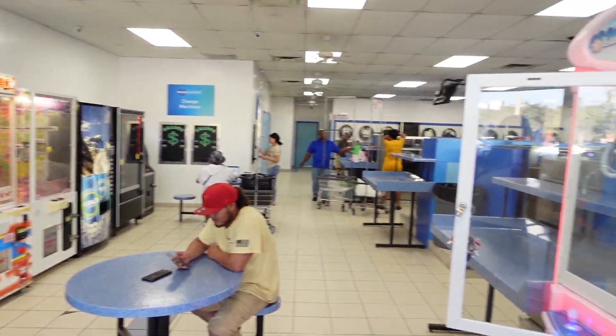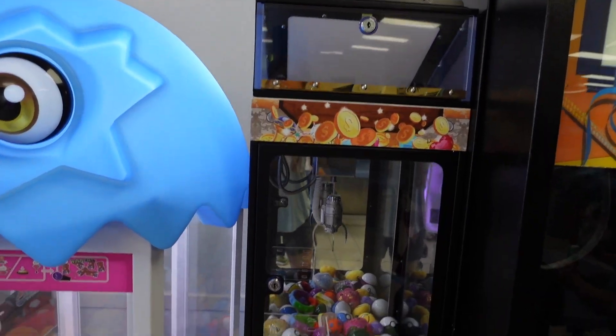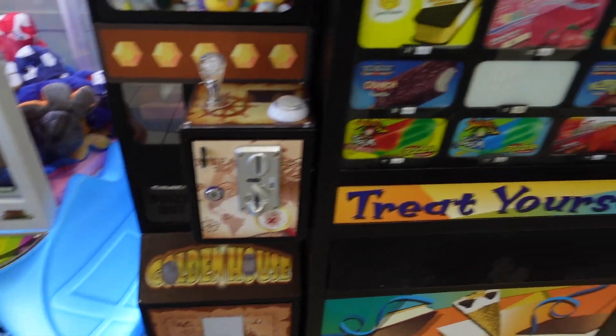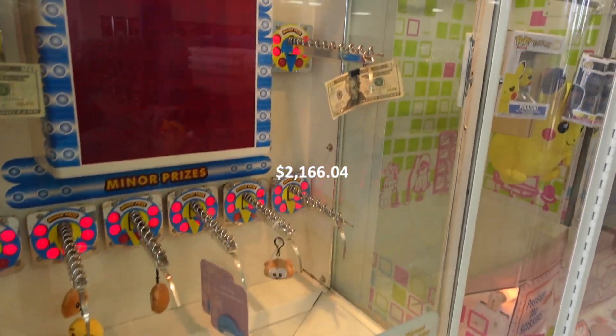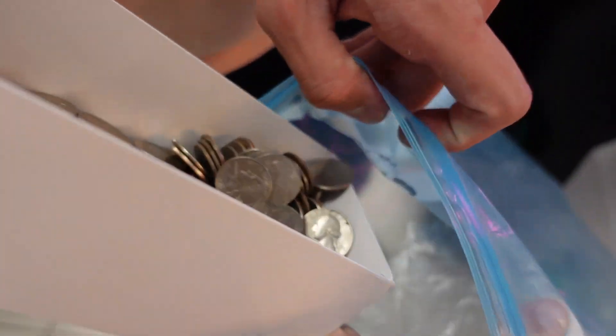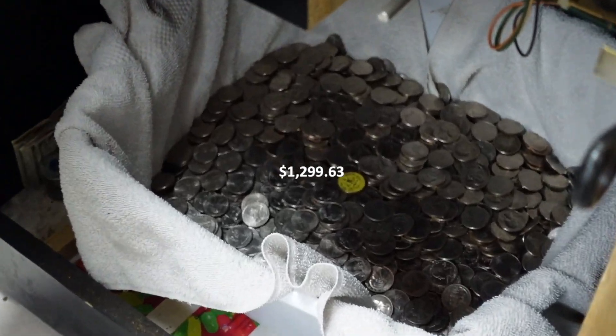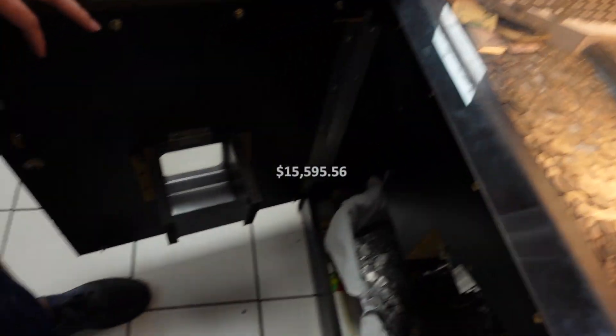The first location is a laundromat. We have a total of eight machines here and the commission split is 30%. One month gross income comes out to $2,166.04, but we deduct the 30% commission split along with 10% going to product, since the main money makers here are the Coin Pusher and the Money Claw. That leaves a total monthly profit of $1,299.63, or $15,595.56 annually.